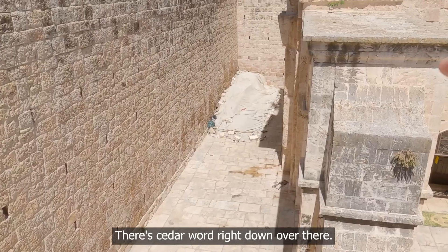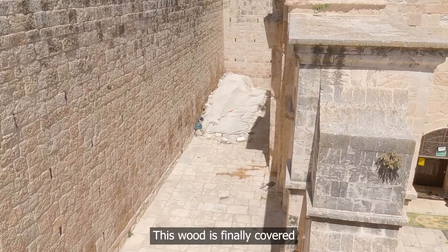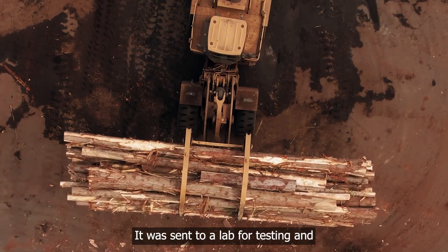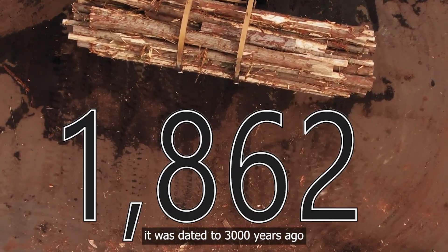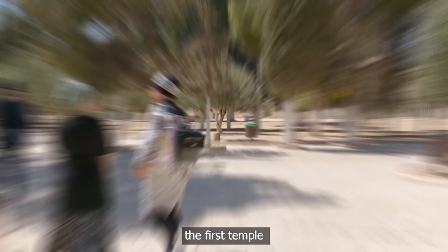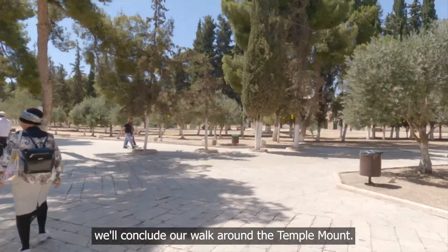We're continuing now to see another remnant from the first temple. You've got to see this — the cedar wood right down over there. This wood was finally uncovered after being thrown out during renovations on the Temple Mount. It was sent to a lab for testing and was dated to 3,000 years ago, to the time of the first temple.